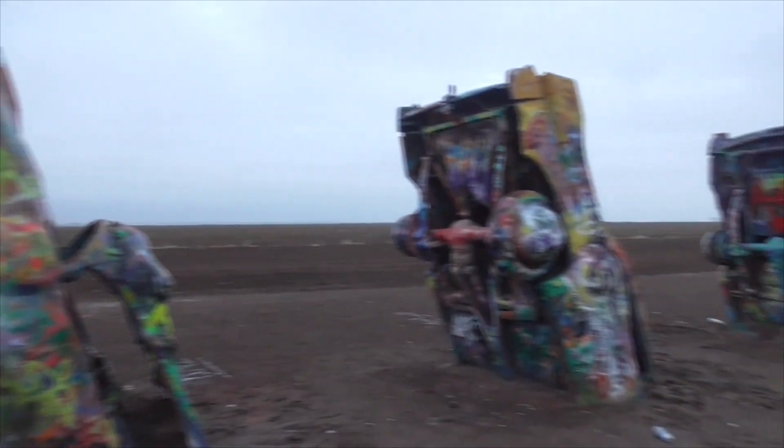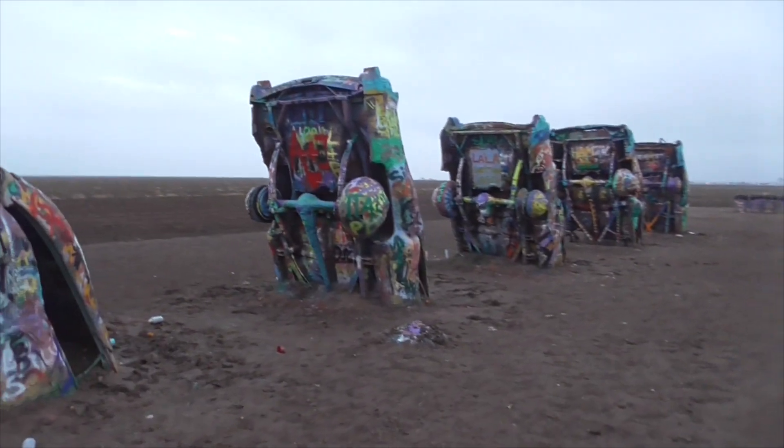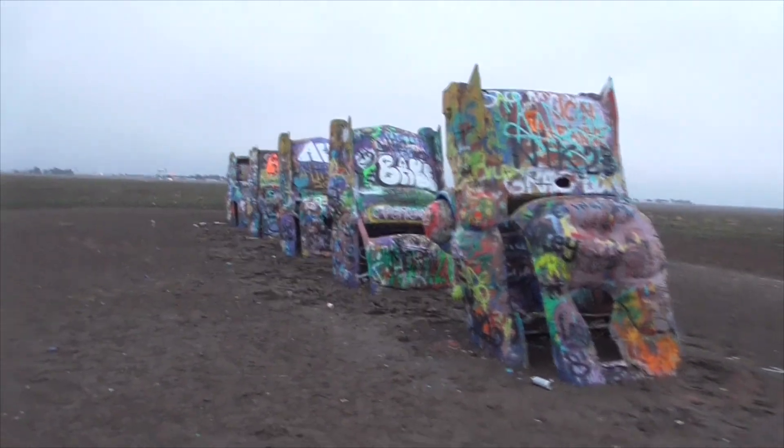We've got ten of these Cadillacs here, all from about 1950 to 1960. They're all painted up here. This place wasn't always here — it used to be out in the field somewhere. Then they moved it here in 1999.